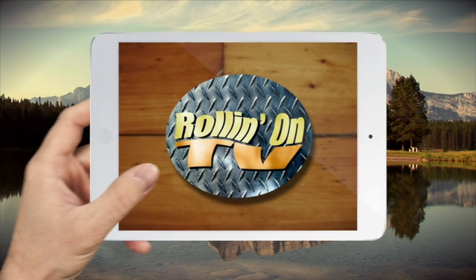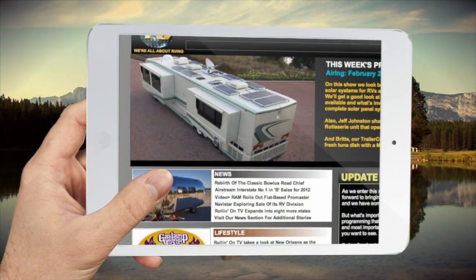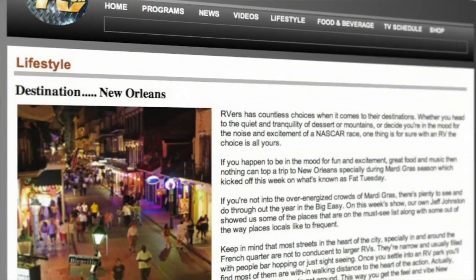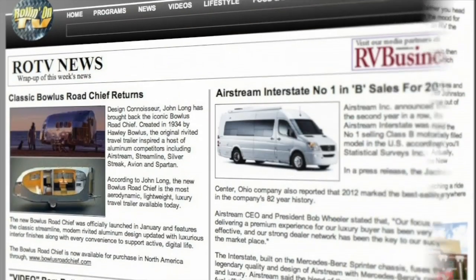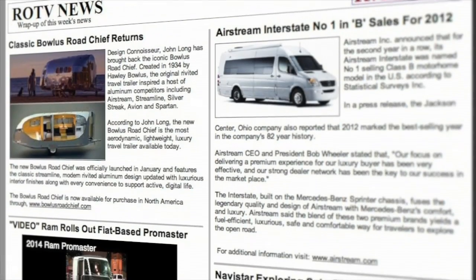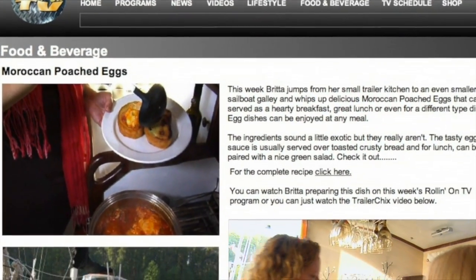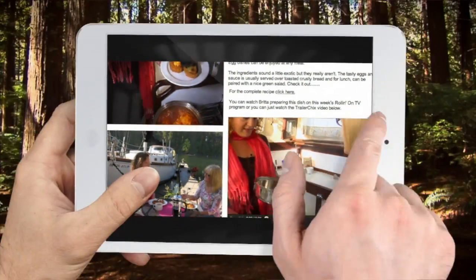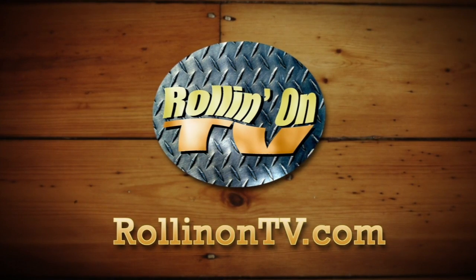Be sure and visit the new RollingOnTV.com where you'll find weekly shows along with a selection of videos, stories, information and the latest RV news. Our lifestyle pages are full of great stories about places to go, things to do, and what's new — written by our viewers and RV writers from around the country. And if you're into great food and drinks, visit our food and beverage pages for an epicurean adventure.